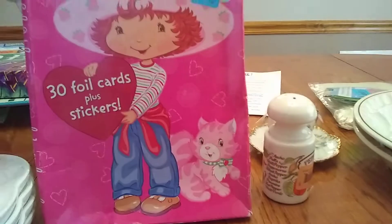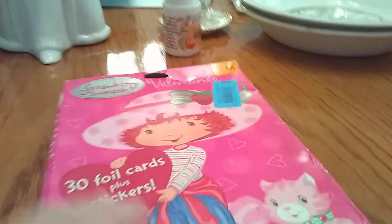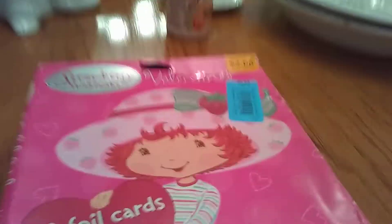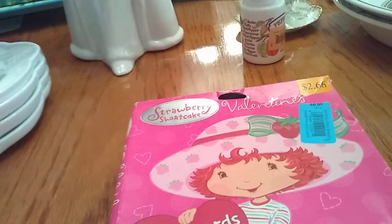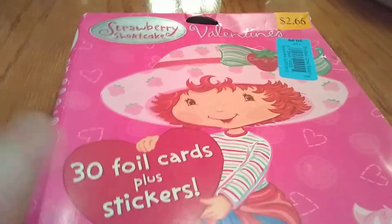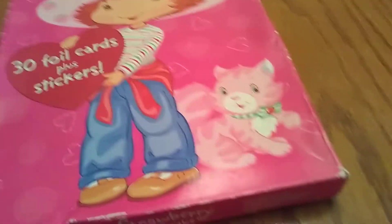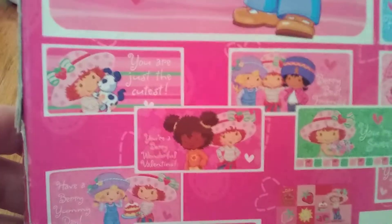We'll start with these really cute Strawberry Shortcake valentines. They were 50 cents and it was an unopened pack of 30. I probably will keep them and pass some out at work — I do a lot of the decorating for the employees and we always try to do fun things. We have more than 30 employees but they were so cute and I love Strawberry Shortcake.